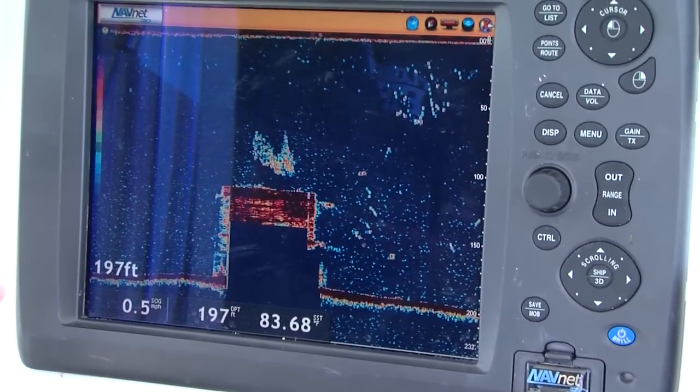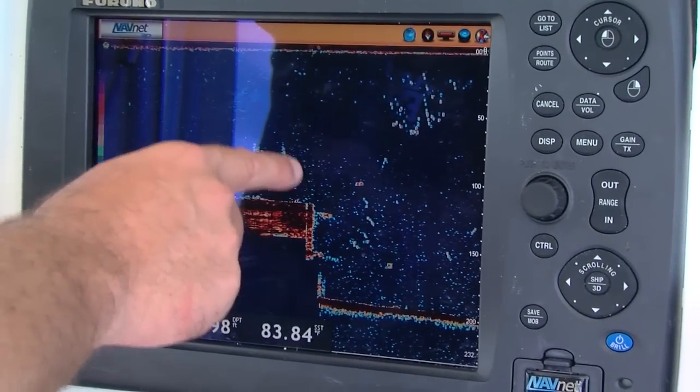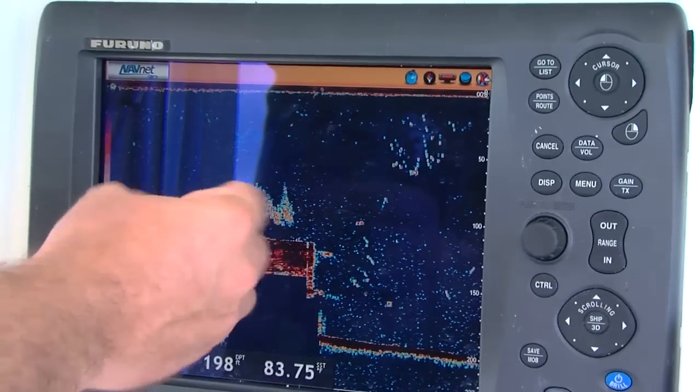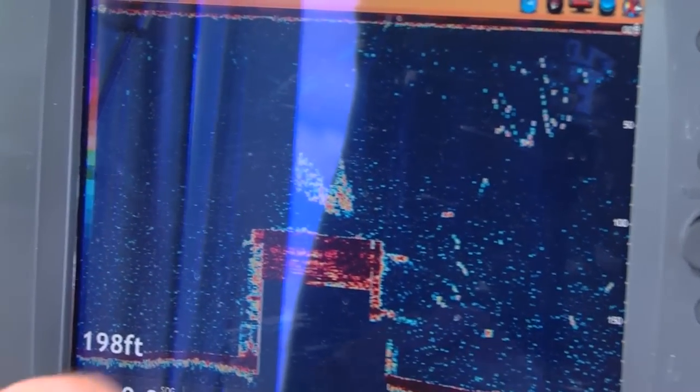You can see there's a whole bunch of fish — probably some sort of schooling baitfish — real packed tight together right above the structure right there.